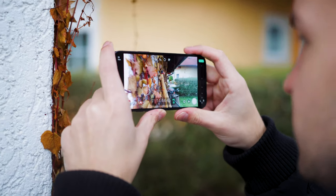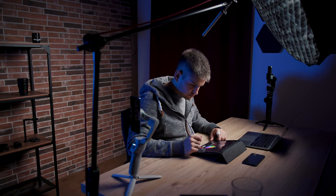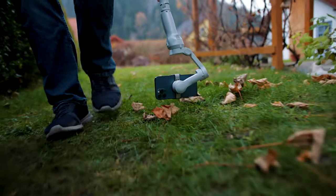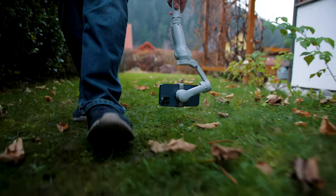Just recently Filmic Pro updated its app to also support 10-bit HDR shooting, and editing programs are slowly but surely updating to support the footage natively. If you want to learn more about editing, grading, and shooting cinematic videos with your smartphone, check out our full online course — just click the first link below the like button.